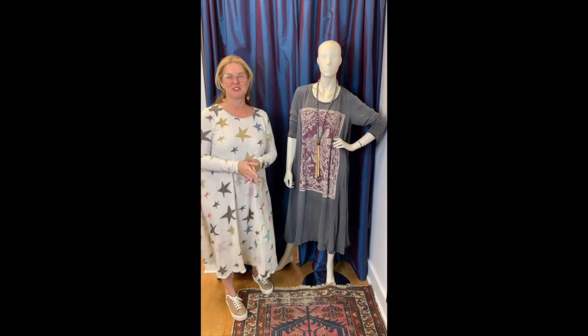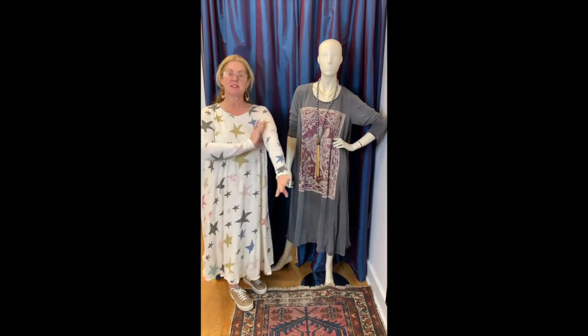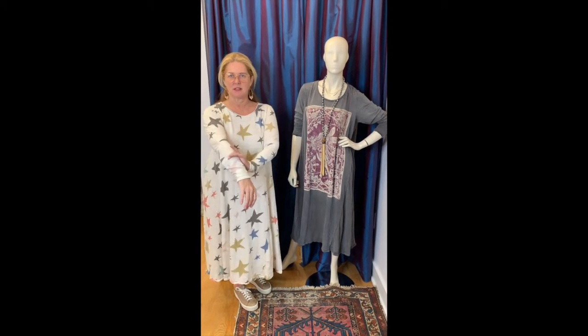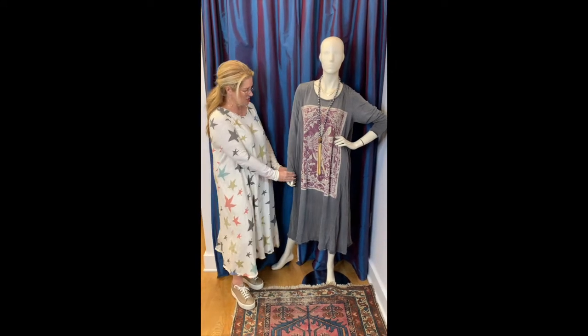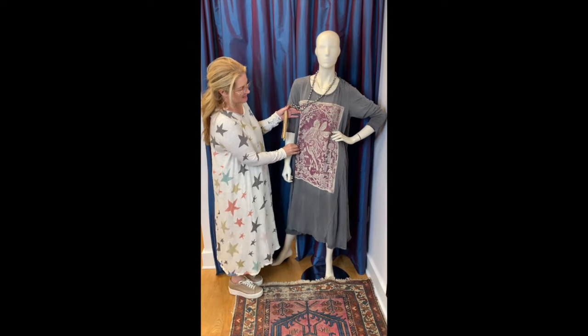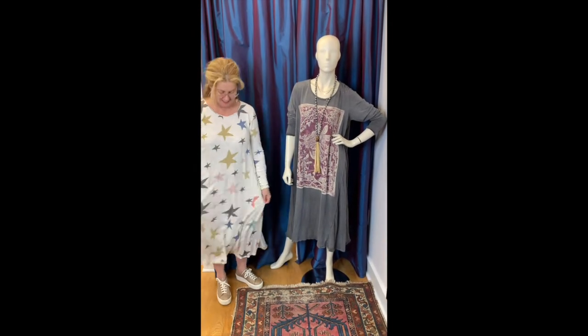Here's the long-sleeved version of Magnolia Pearl's dresses. For those who want a little sun coverage or just like the slim aspect of a sleeve, these definitely have it. They're super lightweight cotton so it feels seasonless really. Connie's got one on too with a long sleeve — hers has the fairy print and a great Melody Stallings necklace on it. Mine's pure Americana perfection.